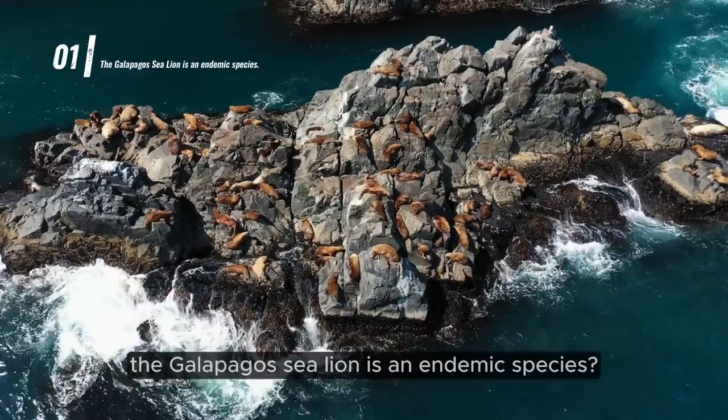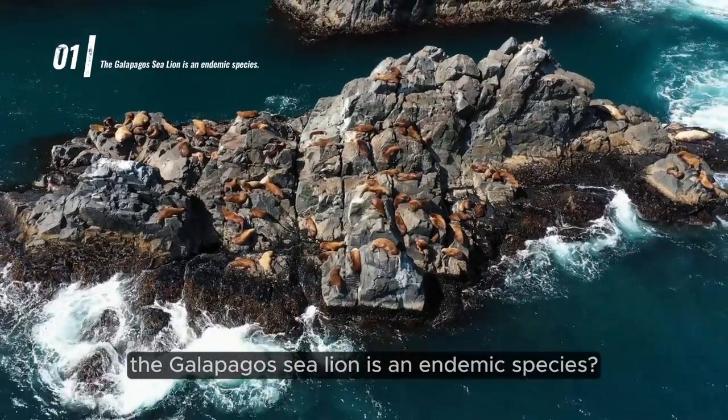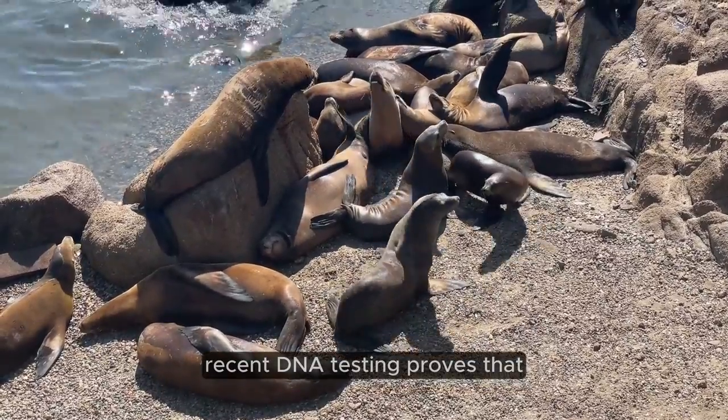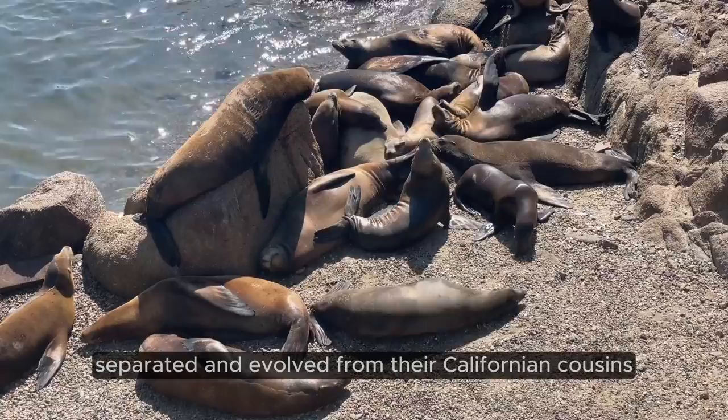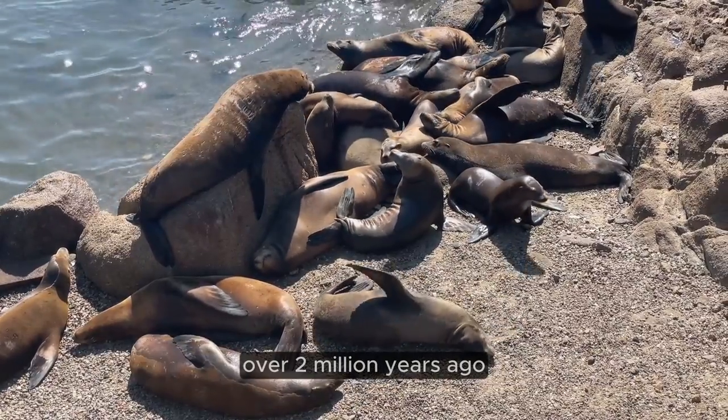Did you know the Galapagos sea lion is an endemic species? Recent DNA testing proves that the Galapagos sea lion is a unique species, separated and evolved from their Californian cousins over 2 million years ago.